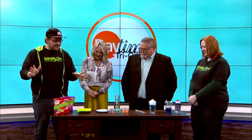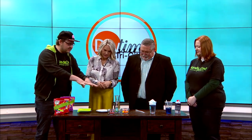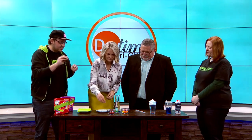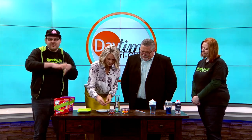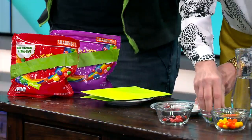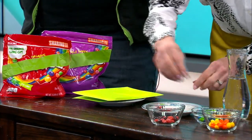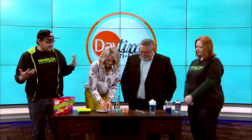So for this, again, very basic setup — you just need a plate, preferably a white plate so you can see those colors interacting with each other. I've separated out the Skittles by color. If you want to take a couple handfuls of Skittles and arrange them on the plate, this is completely customizable. You can do a rainbow ring around the outside, do your initials, or make a smiley face.